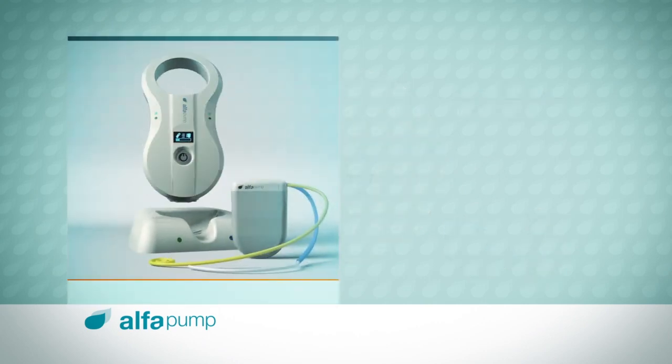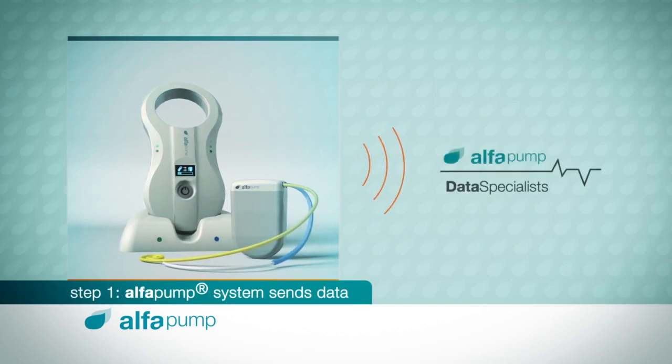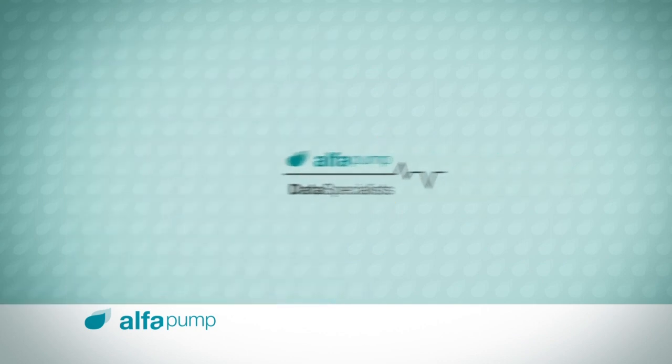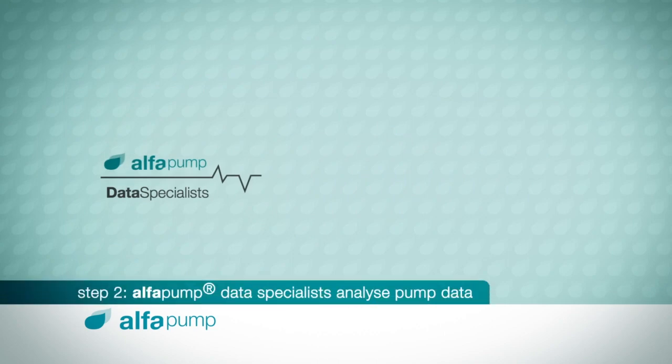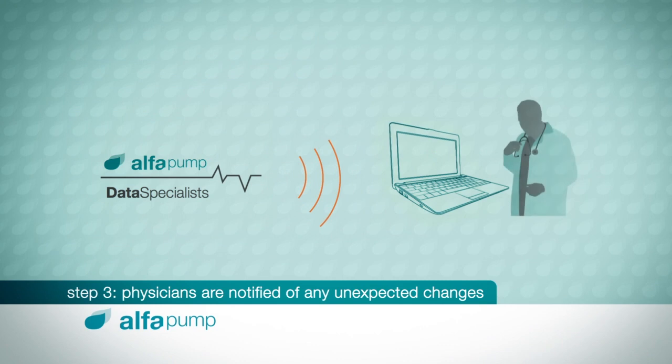Each time the Smart Charger is placed in its docking station, the latest Alpha Pump data is sent securely over the mobile phone network to Sequana Medical's Data Analysis Centre. Physicians are notified of any unexpected changes in pump activity, allowing them to act accordingly.